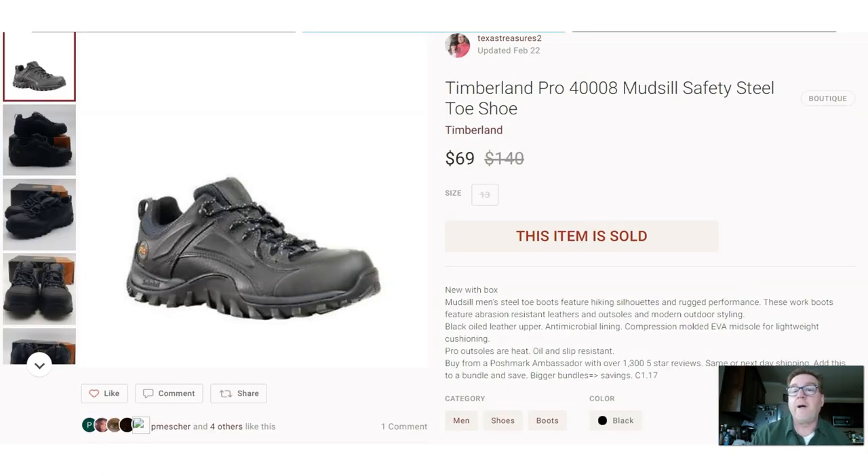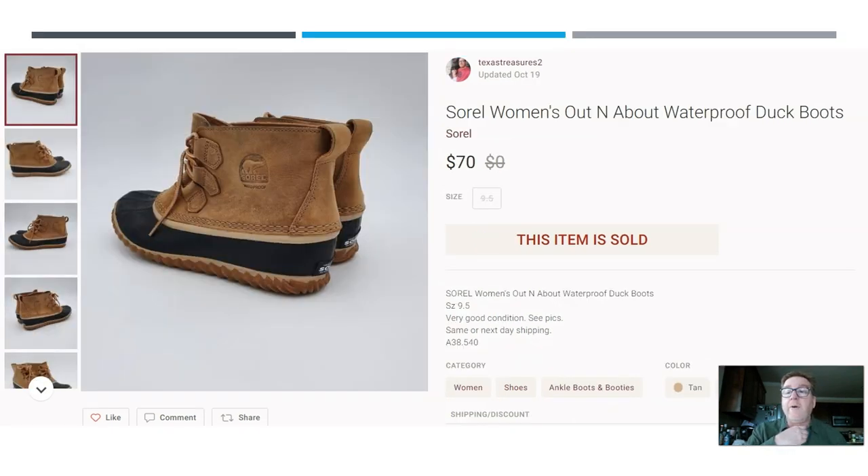Here we have a pair of Timberland safety steel-toe shoes. Notice here I used PhotoFuse — that pure white background. I paid up at $17, but it's okay to pay up as long as your research shows you'll make a good profit. I sold them for $69 on Poshmark. They also had the box, which is unusual — I think I may have picked these up at a garage sale, since you don't usually find them with a box at a thrift store.